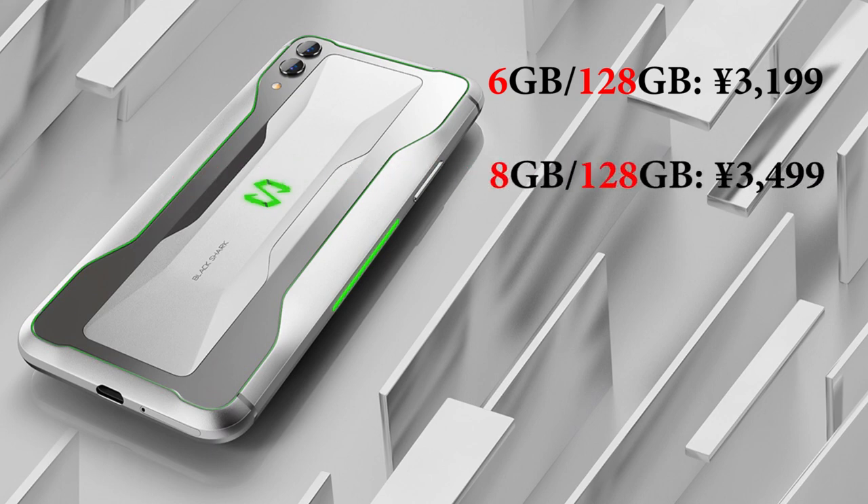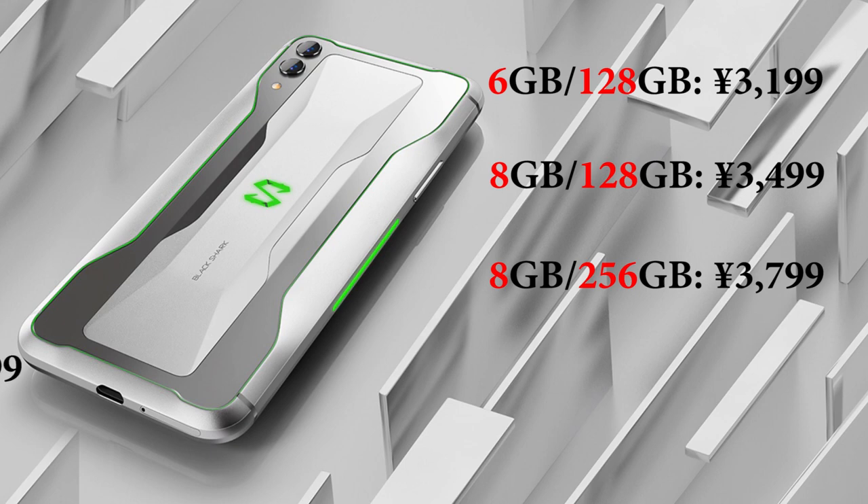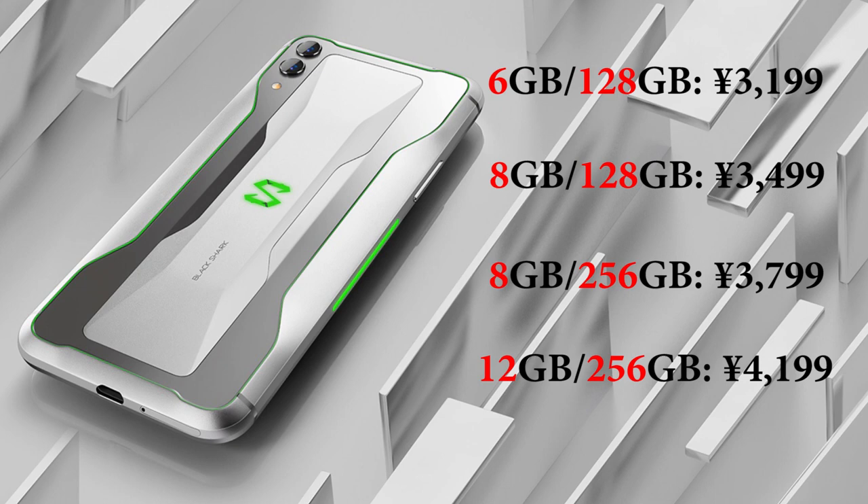The RAM and storage options allow for four variants: 6GB/128GB for 3,199 yuan ($476), 8GB/128GB for 3,499 yuan ($521), 8GB/256GB for 3,799 yuan ($566), and 12GB/256GB for 4,199 yuan ($626). All four variants are now available for pre-order in China.